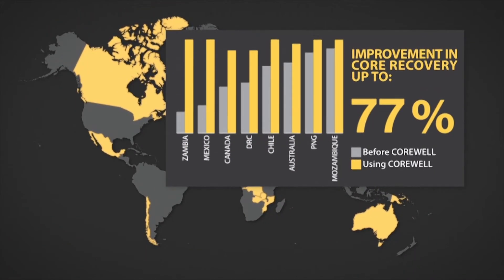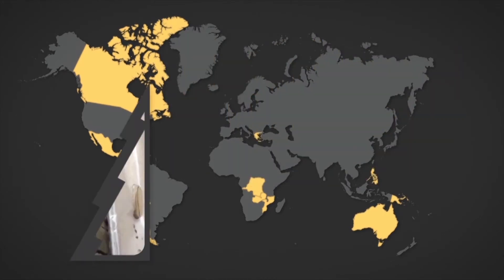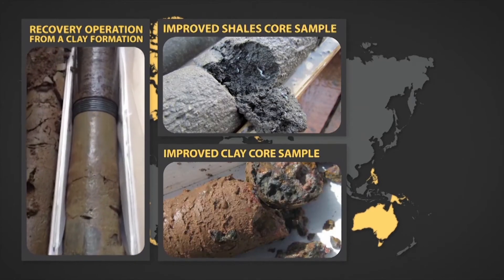AMC's Corwell — the proven solution for dramatically increasing core recovery in difficult clay and shale-bearing formations.